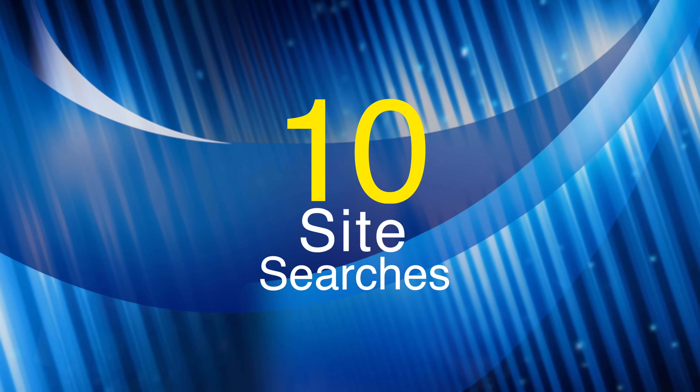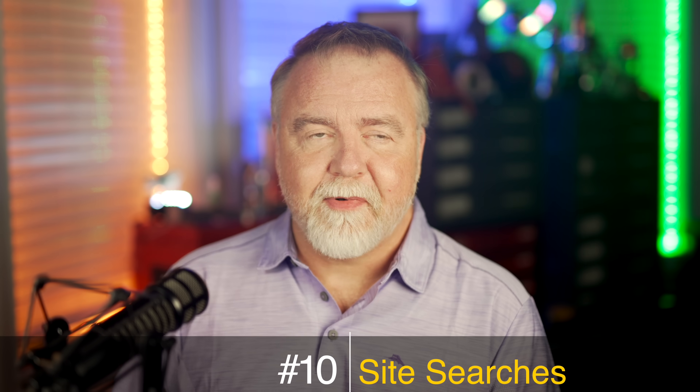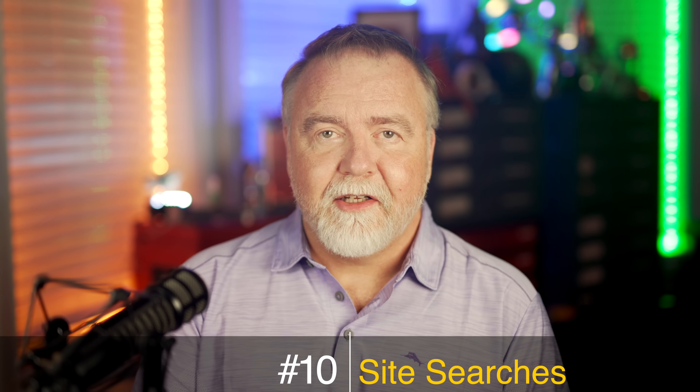Number 10: Site Search. Have you ever been using a website that had its own search box for finding stuff on that site, but where their search was terrible? And you knew for sure that if you could just use Google Search on that site instead, it would likely find what you needed quickly? Well, the good news is that you can do just that, and it's super easy. You simply specify site: and the domain name you want to search, followed by whatever it is that you're actually looking for.